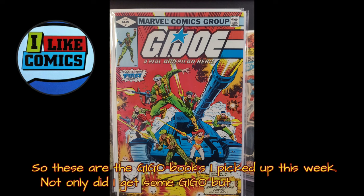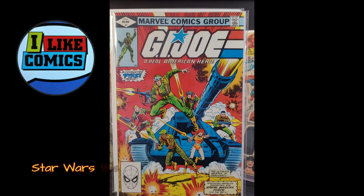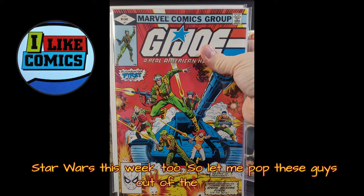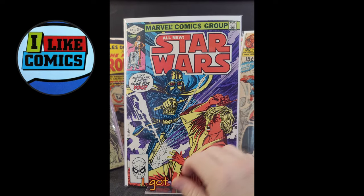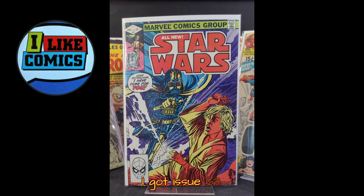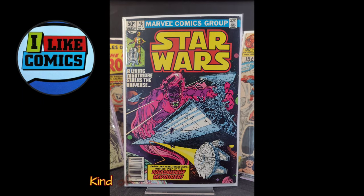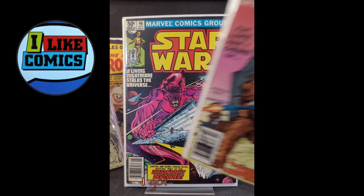Not only did I get some G.I. Joe, but I also got some Star Wars this week too. Let me pop these guys out of the way. I got issue 63, I got issue 46 — kind of a weird demonic cover, it's really interesting — and I got issue 32.